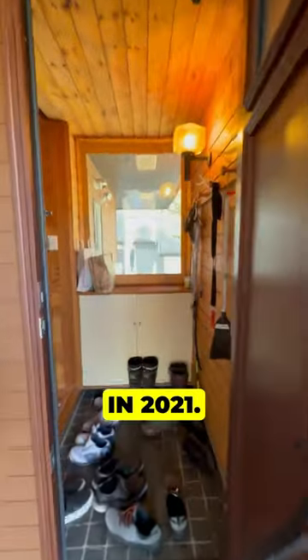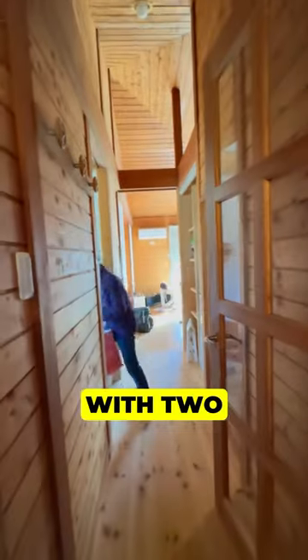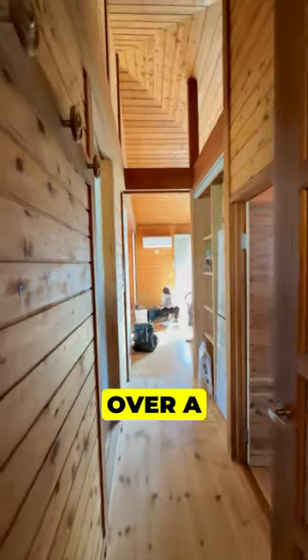This house was built in 1977 but was fully renovated in 2021. The structure is only 67 square meters but it comes with two plots of land totaling over a thousand square meters.